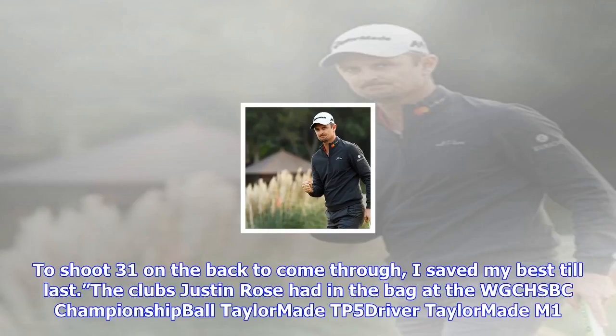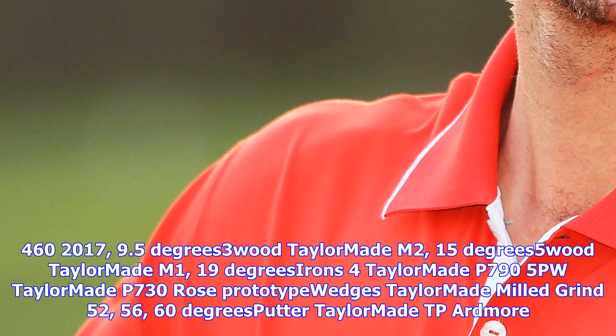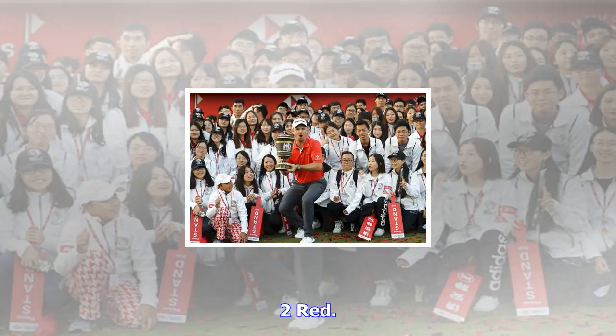Justin Rose's clubs in the bag at the WGC-HSBC Championship: Driver — TaylorMade TP5; 3-Wood — TaylorMade M2 (15 degrees); 5-Wood — TaylorMade M1 (19 degrees); Irons — TaylorMade P795 (4-iron), TaylorMade P730 Rose Prototype (5-PW); Wedges — TaylorMade Milled Grind 52, 56, 60-degree; Putter — TaylorMade TP Red more 2.